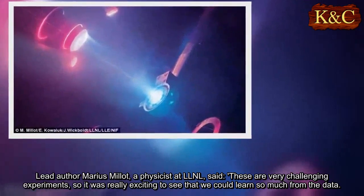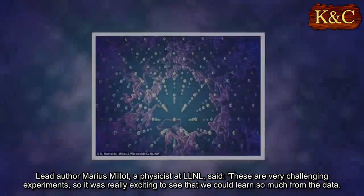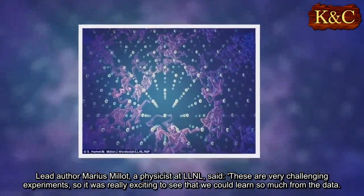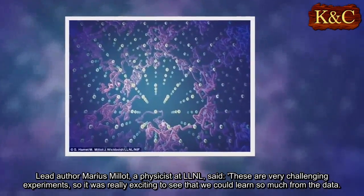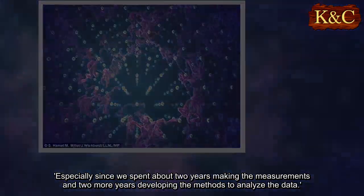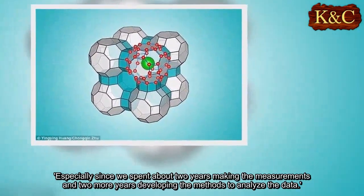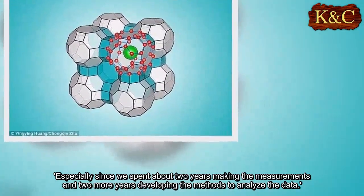Lead author Marius Milliot, a physicist at LLNL, said: "These are very challenging experiments, so it was really exciting to see that we could learn so much from the data, especially since we spent about two years making the measurements and two more years developing the methods to analyze the data."